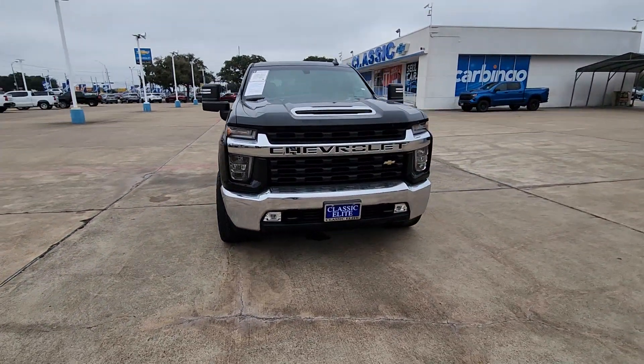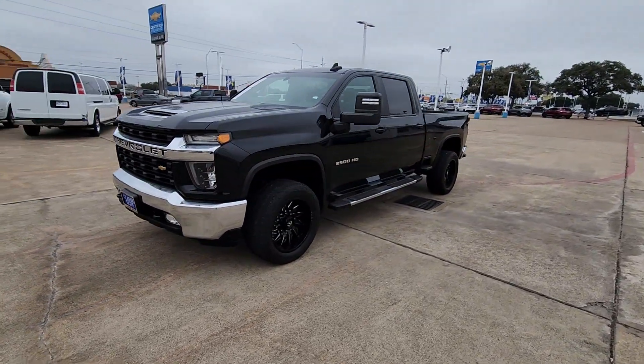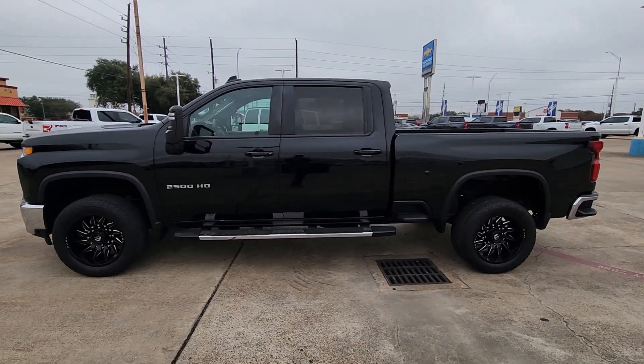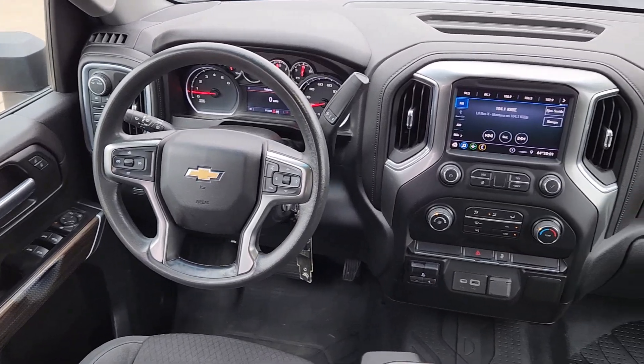Apple CarPlay and/or Android Auto, keyless entry, backup camera, premium sound system, heated mirrors, electronic stability control, aluminum wheels, Wi-Fi hotspot, alarm, and steering wheel audio controls.